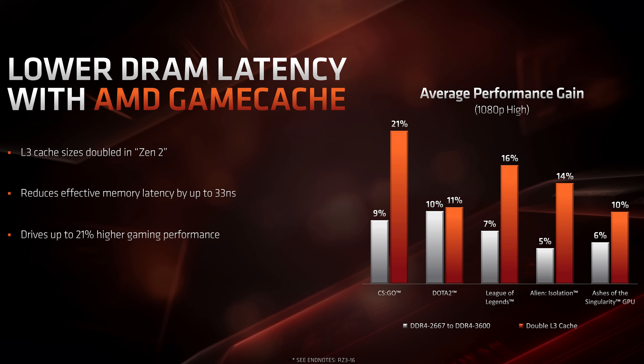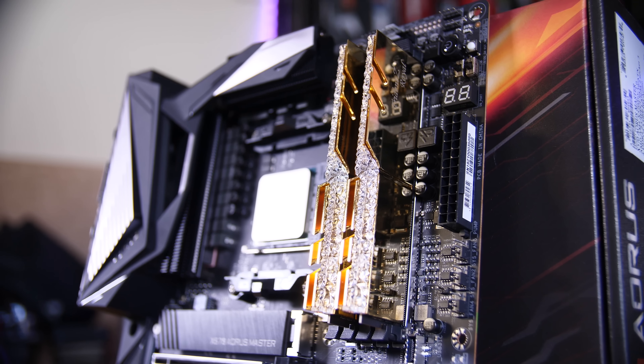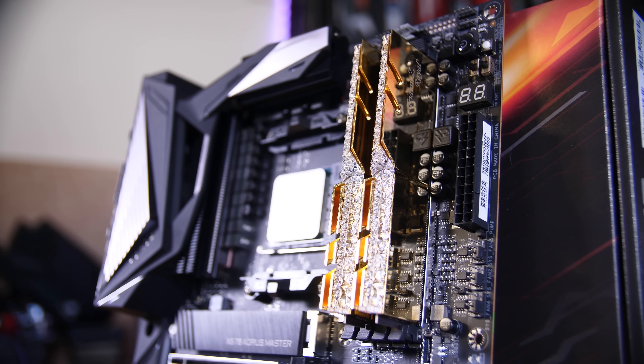Cache-wise, these chips have doubled the last generation's amounts, with the 3900X coming in at 64MB of L3 cache and the 3700X at 32MB. AMD has claimed that this gives up to a 20% performance improvement in games just from doubling the cache alone, which is pretty sweet.